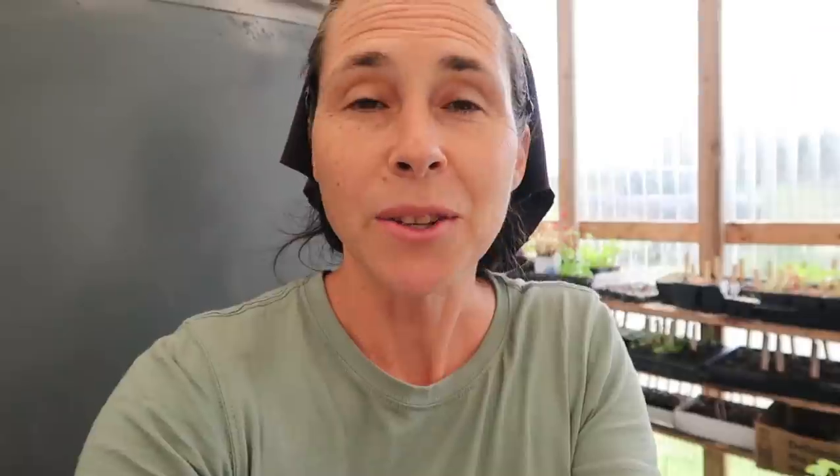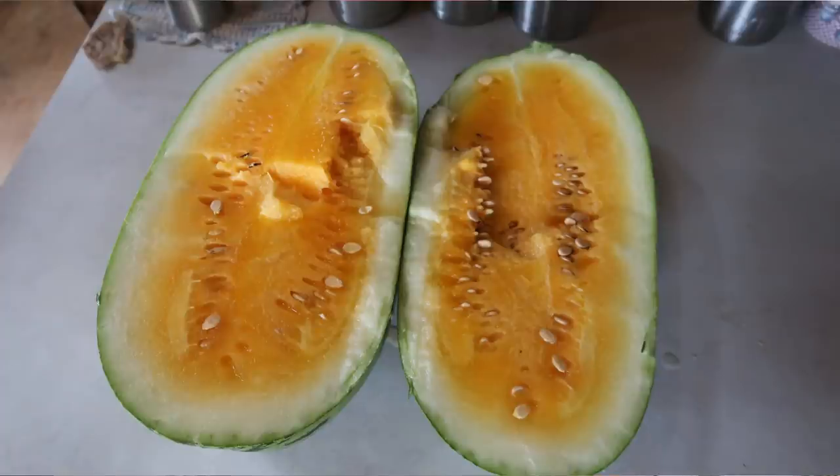For cucumbers and melons, we love Marketmore 76 — a great slicing cucumber we've grown for years. We love Mexican Sour Gherkins; we'll probably always grow them, they're so fun for snacking in the garden. And Orange Glow Watermelon — we grew that the first year we started gardening after some friends introduced it to us when we moved to Missouri, and we just could not believe how delicious it was. Orange Glow Watermelon will probably always be on our list.